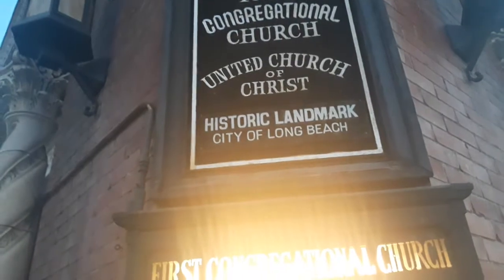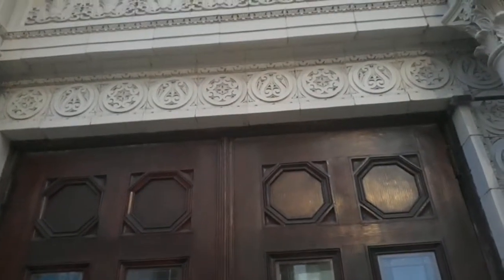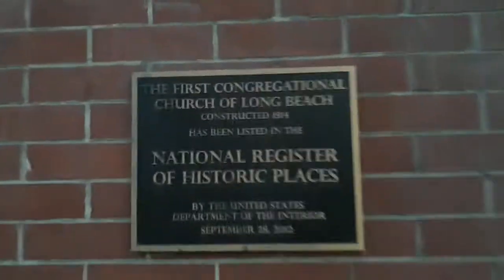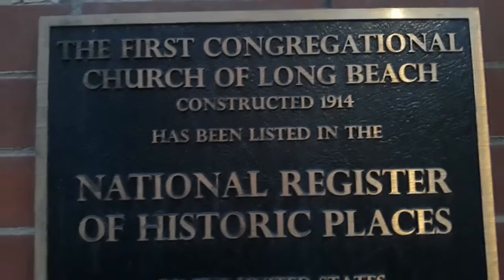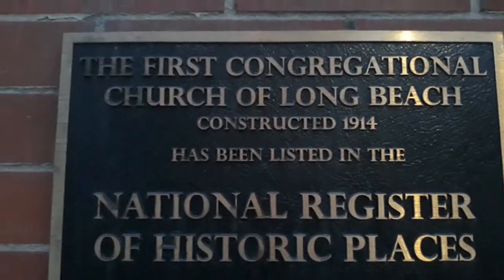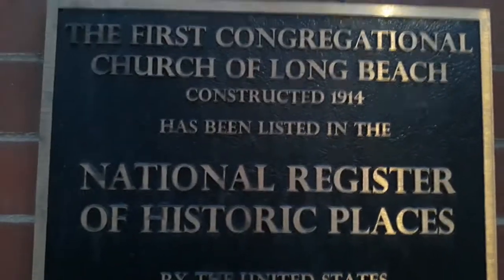Normally they don't really celebrate Good Friday Masses. And here it is — it's listed in the National Register of Historical Places: the First Congregational Church of Long Beach. It was constructed in 1914 — so I was wrong about 1912.